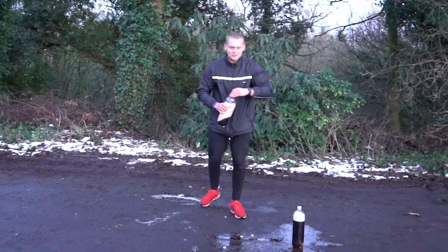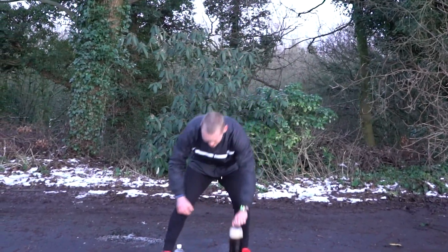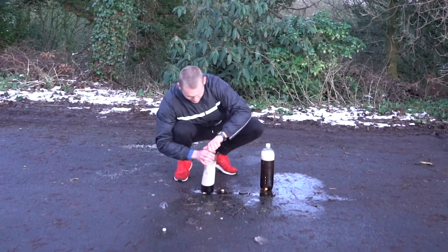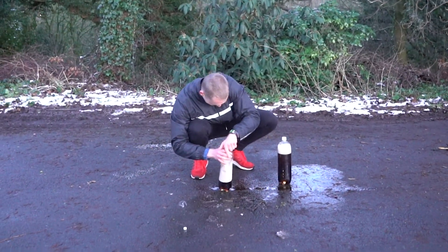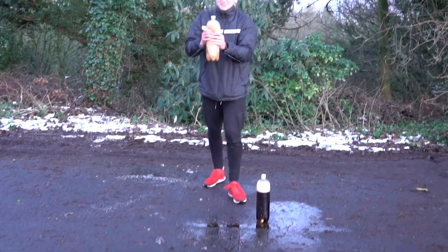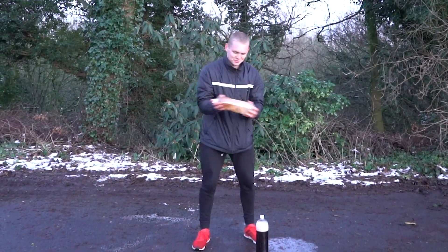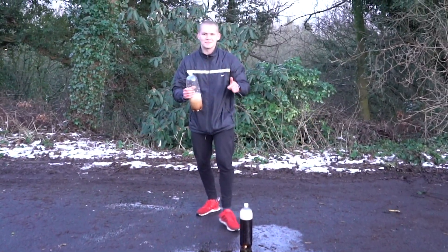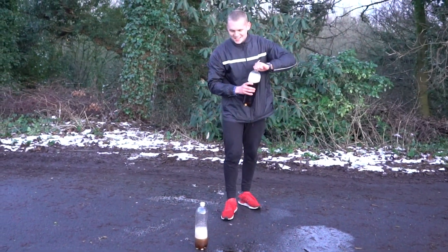If we shake them both together and see if we can... see if there's anything left in this one — I think this one's dead now. Yep, that one's done. We've still got a full bottle here.